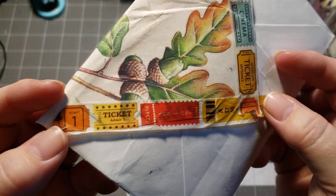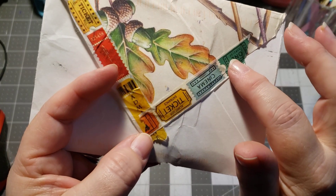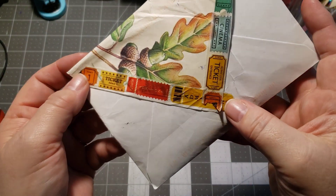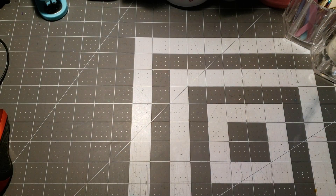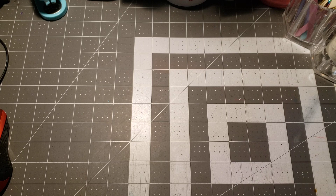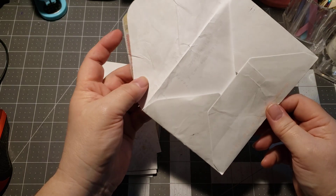Look how gorgeous that washi tape is! Isn't that just beautiful? I have never seen washi tape that has tickets on it. It's so pretty, and I love the envelope as well — really, really cute. Even the front of the envelope has a little bit on there. I'm going to go ahead and empty it. I hope nothing is missing because it was open.